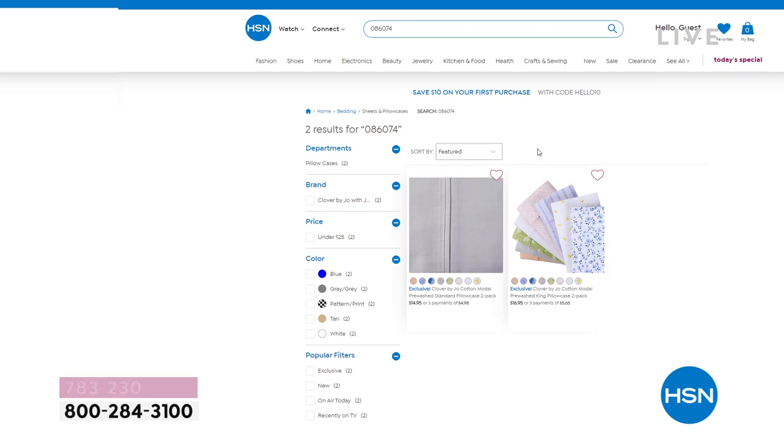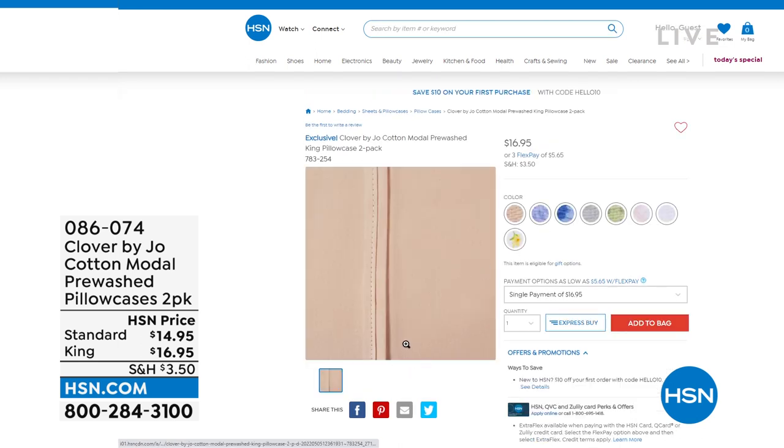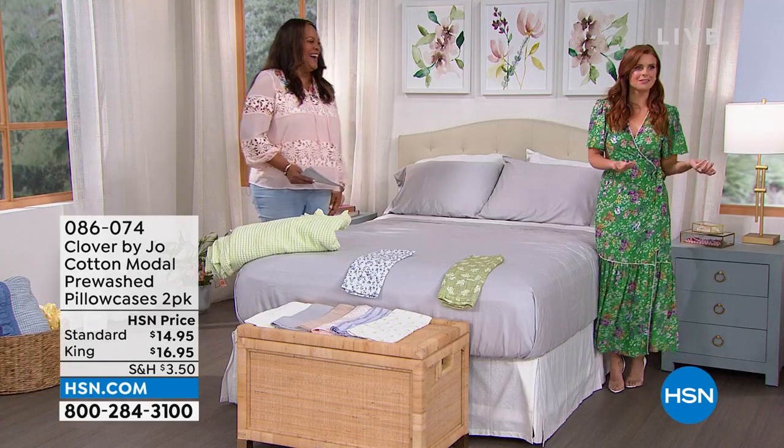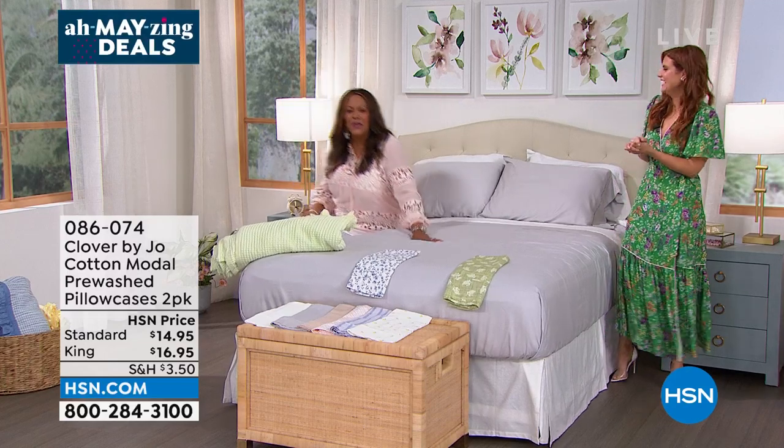These are so incredibly soft. If you're going to have company, your guests don't want to stay at a five-star hotel — they want to be in your home, in the comfort of your home. These are inviting, comfortable, and it's going to feel like a five-star quality hotel sheet.